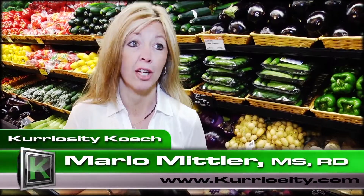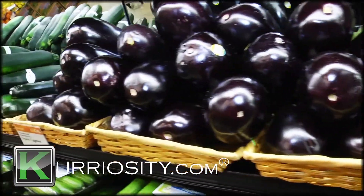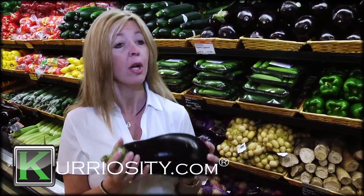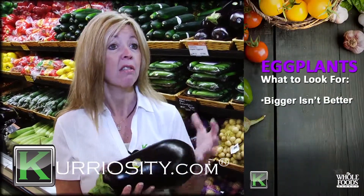In life in general, big things are not always better, especially when it comes to eggplants. When we look at fruit and vegetables and things to buy, whether it is an eggplant or another vegetable, we always think, oh, this is bigger, it's going to be tastier, it's going to be heartier. But actually, with eggplants, the bigger it is, the less the taste is.